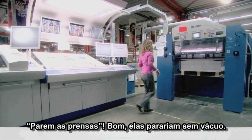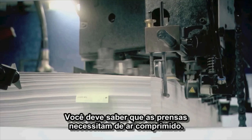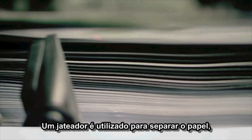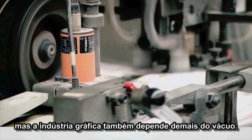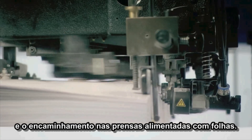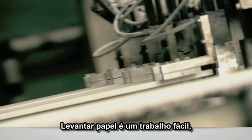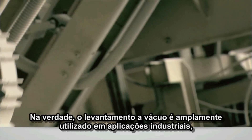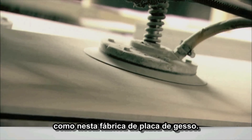Stop the presses. Well, they would without vacuum. You probably know that printing presses need compressed air. Blast air is used for riffling the paper. But the printing industry also relies heavily on vacuum — for example, to operate the lifting and forwarding suckers on sheet-fed presses. Lifting paper is light work, but vacuum can help lift heavier loads. In fact, vacuum lifting is widely used in industrial applications, like in this plasterboard factory.